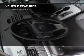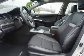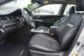Additional features include cruise control, keyless entry, a trip computer, an MP3 player, privacy glass, and air conditioning.